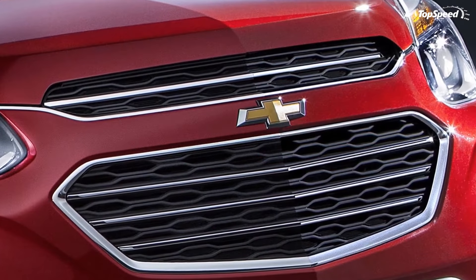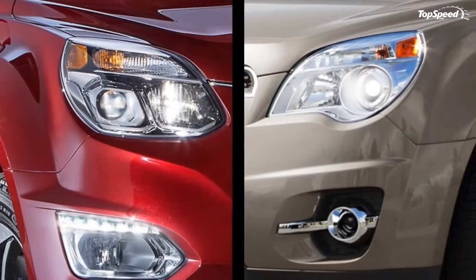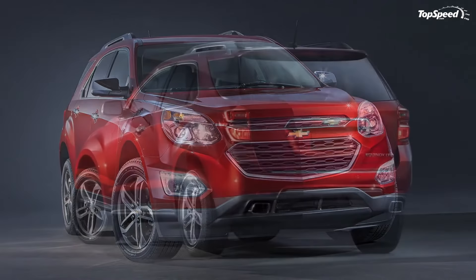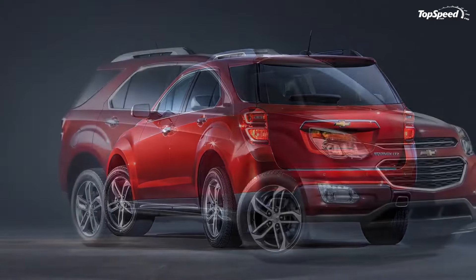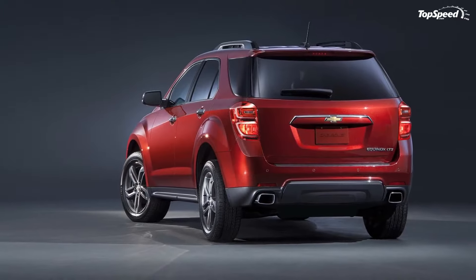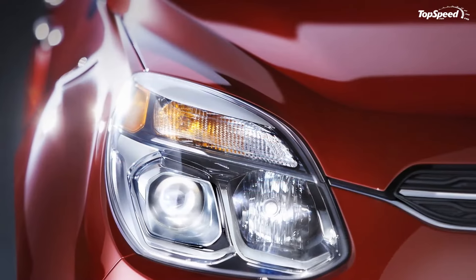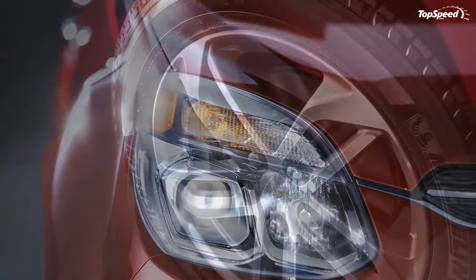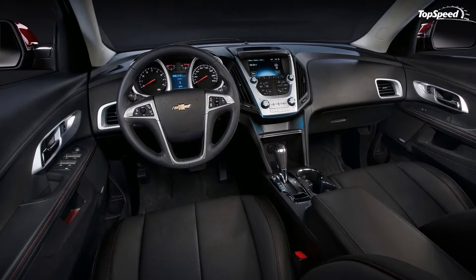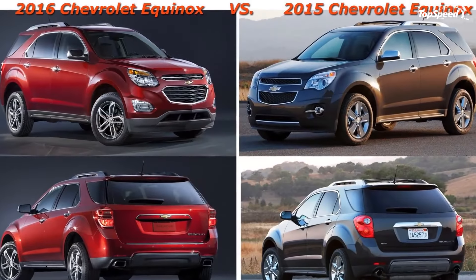Additionally, Chevy added one new color option — saddle-up — to the interior and upgraded fabric to the L and LS trims. On the technical side of things, the Equinox now has a standard 7-inch color touch radio that also includes a standard rear-view camera on L and LS trims. Also added is optional side blind zone alert and rear cross-traffic alert on LT and LTZ trims. Size-wise, the interior remains the same as the 2015 model, including its respectable 31.4 cubic feet of cargo room behind the rear seats and 63.7 cubes with the seats folded down.